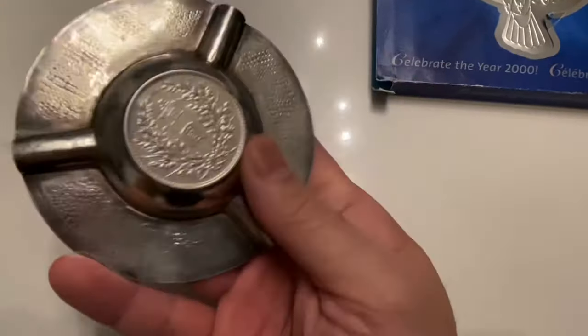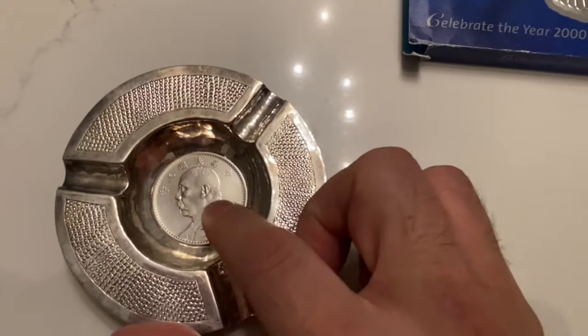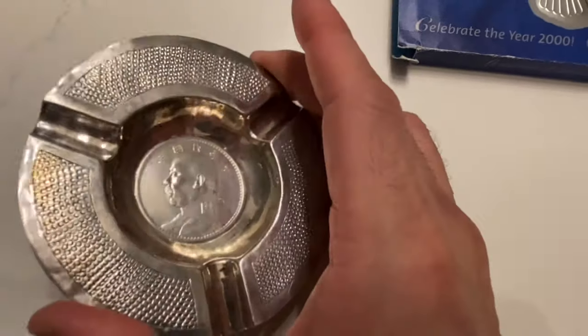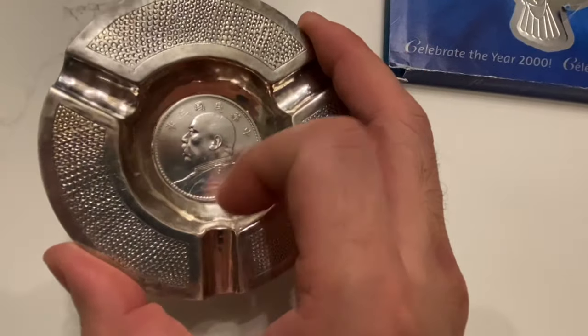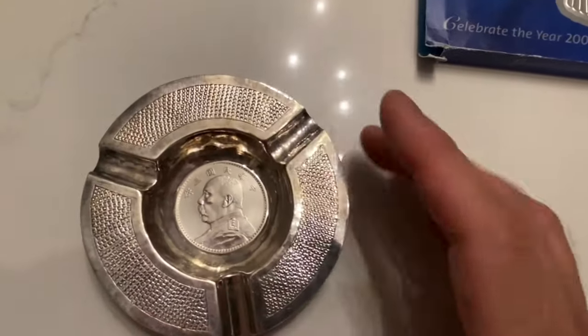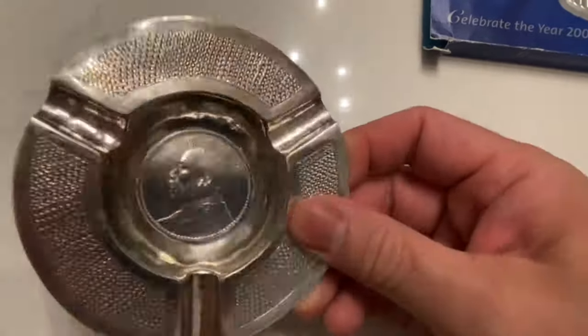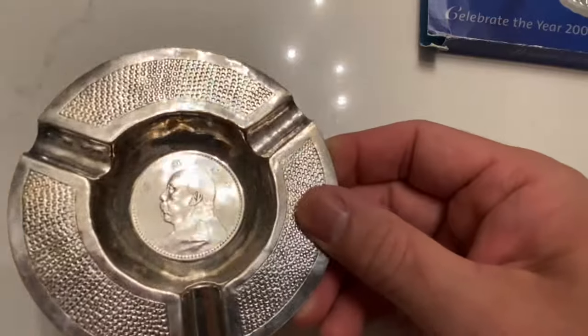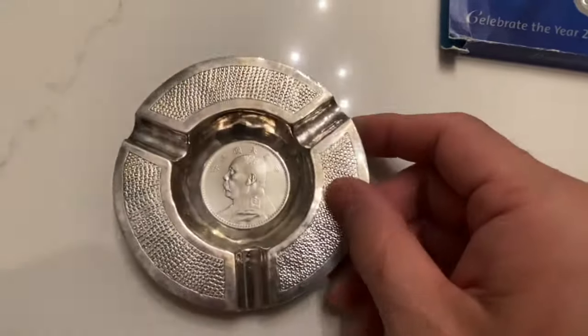I don't know how long I'll keep it. I do have some of these silver dollars and some older dragon dollar ashtrays — dragon dollar installed in the ashtray — which I prefer. But I could probably flip this for about $200 to $250 maybe locally.